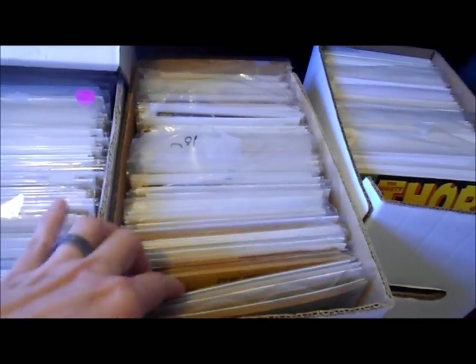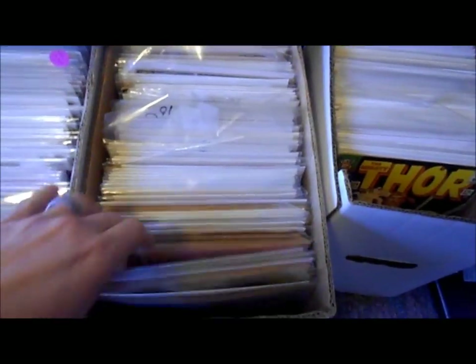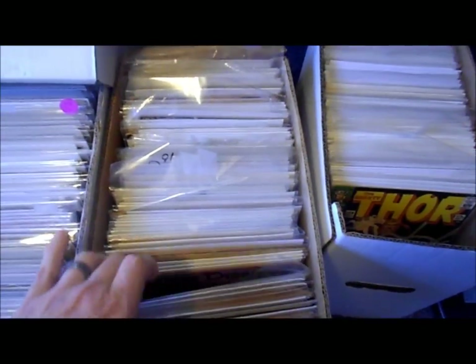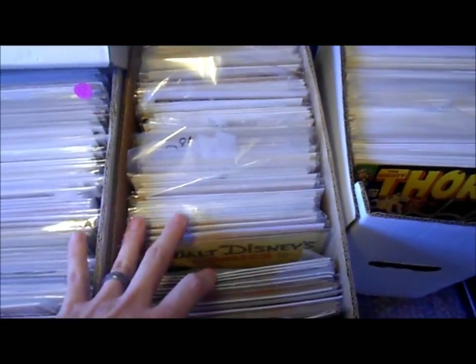Moving on, I've got a box right here that's just kind of orphan Gold Key books — full chaos. I've got to really get some better bags and boards for some of these. A lot of my Disney books are in here, Dale's collection box.